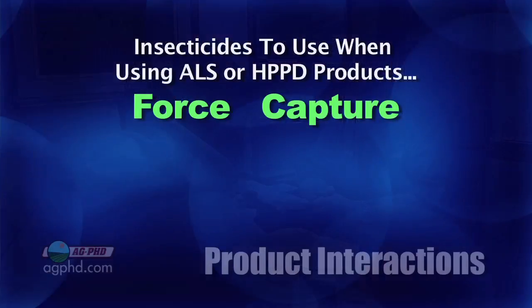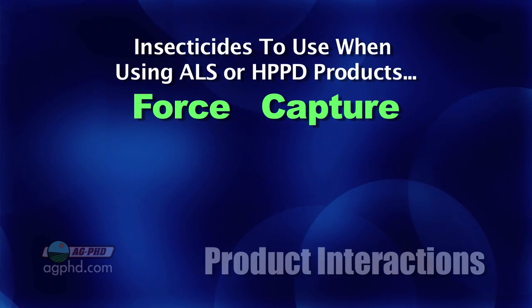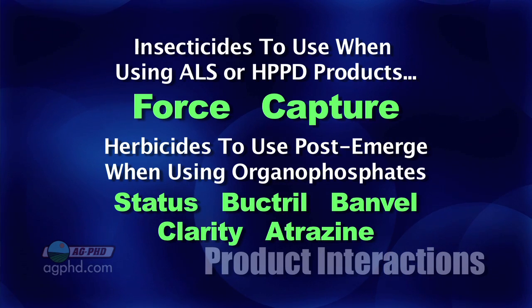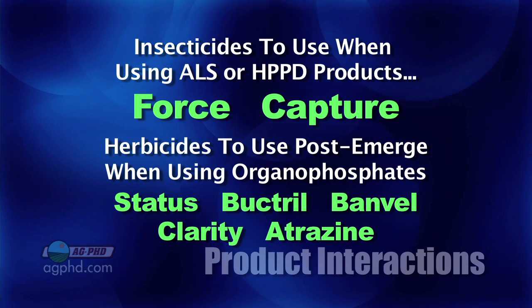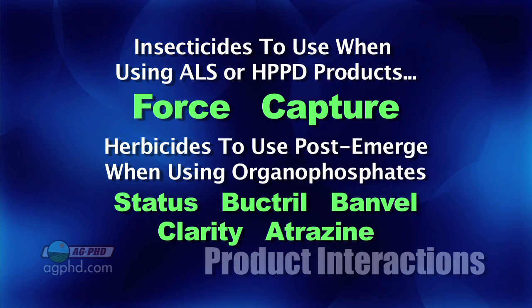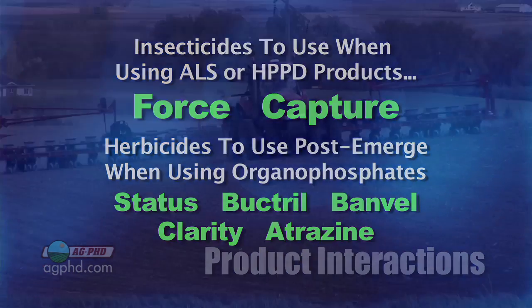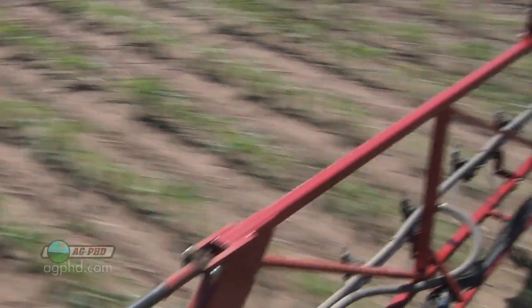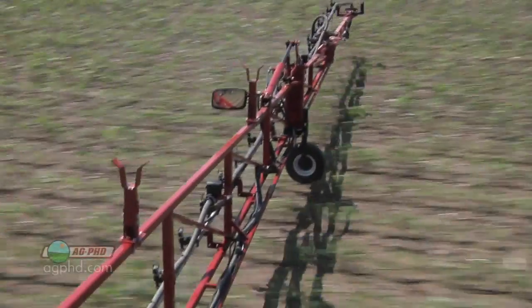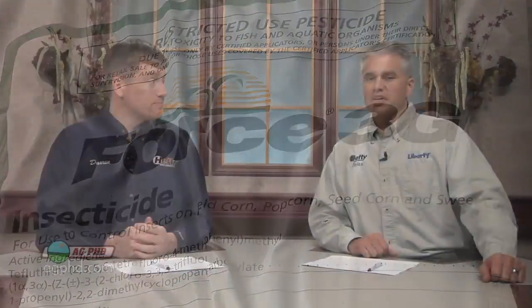To avoid the interaction: use Force or Capture insecticide. Post-emerge, if you already used an organophosphate, use Status, Buctril, Banvel, Clarity — you could even add a little atrazine. All of those are non-ALS, non-HPPD. You only have to give on one side: if you really want to use Counter down, that's fine — just make wise choices with your herbicide selection. Or if you really need those herbicides, then switch things up on the insecticide side.